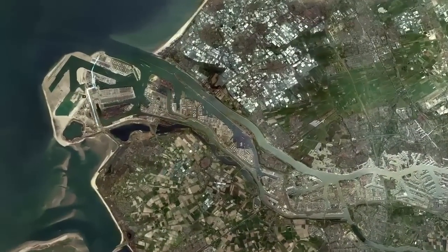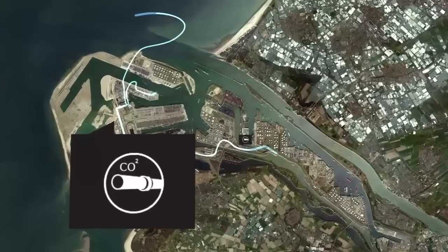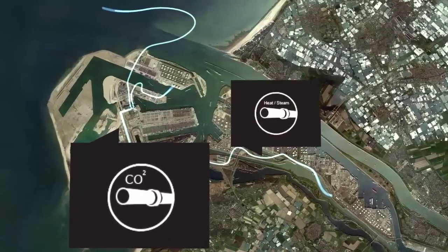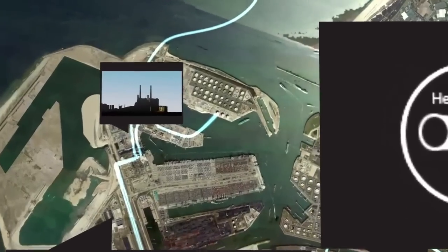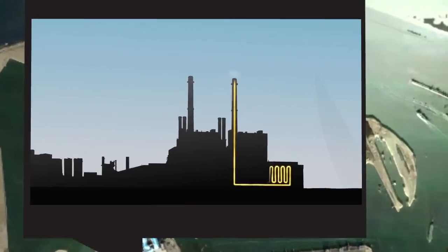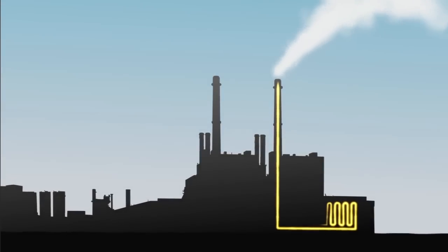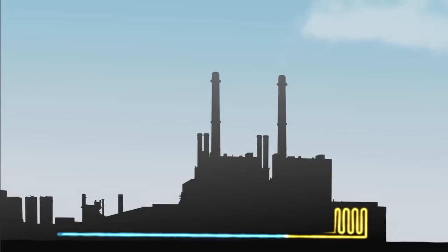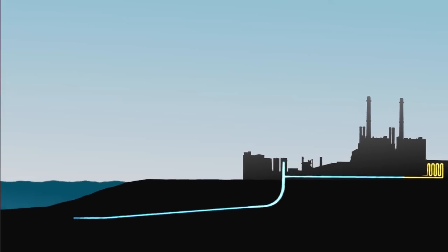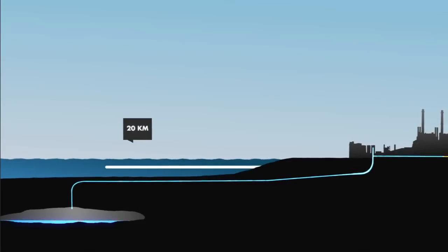Rotterdam offers open access infrastructure to allow companies to exchange products cost effectively. Pipeline infrastructure is currently being developed for the transportation of waste heat, steam and CO2. Some of the objectives for CO2 reduction are achieved by storing CO2 in depleted gas fields under the North Sea, instead of releasing it into the air. More than one million tonnes of CO2 will be stored this way every year from 2016 onwards.